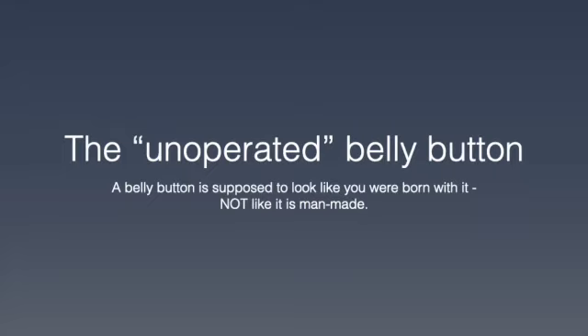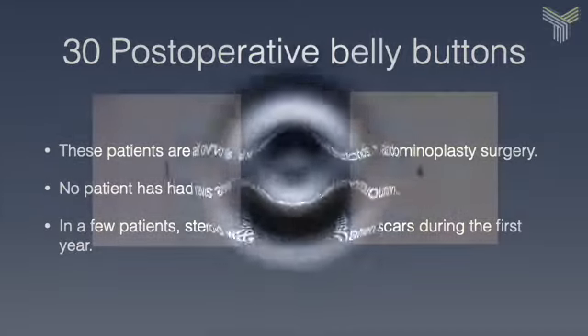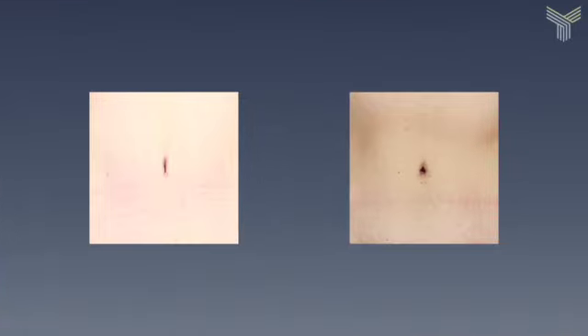What I've done is I've gone through and put together 30 of my own patients. These are all patients that are a year out from surgery, just to let you see what I feel like a belly button should look like after surgery. Your belly button is supposed to look like a belly button.